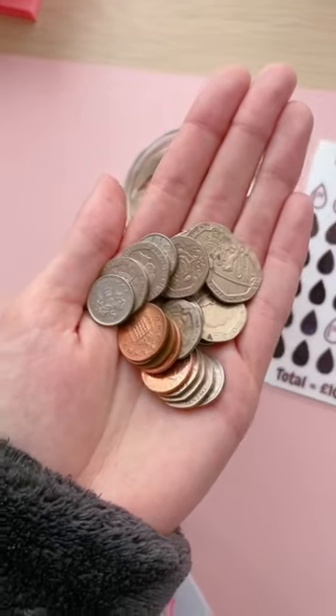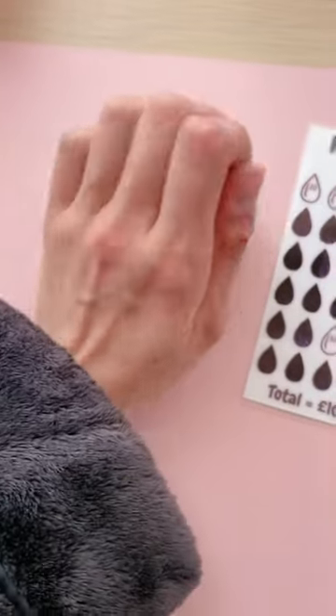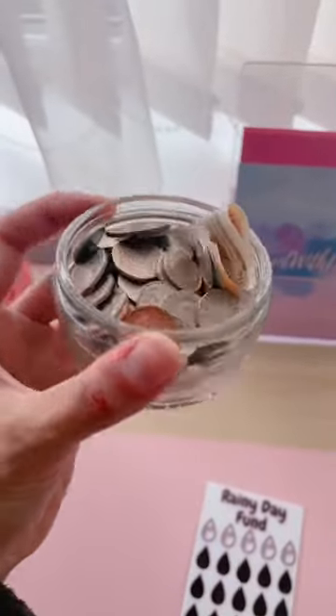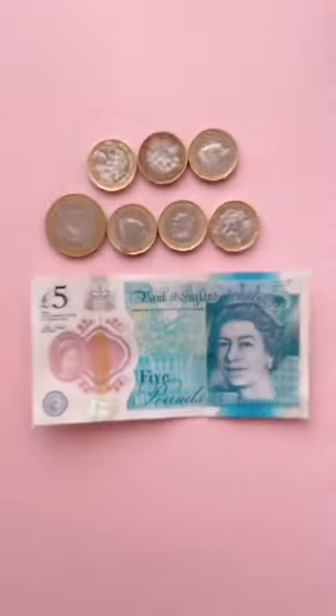As always, anything under a pound is going to go towards the penny saving challenge. I'm going to have to add to this either today or tomorrow because this pot is getting very, very full.